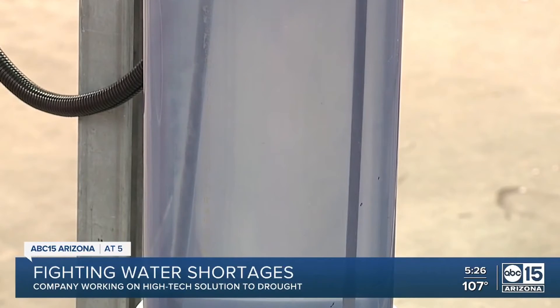We only have a limited amount, and we need to protect what we have. For Impact Earth, Jorge Torres, ABC 15, Arizona.